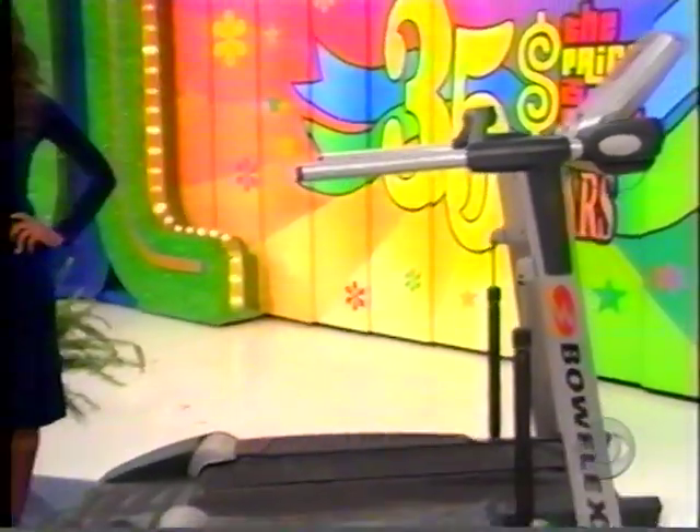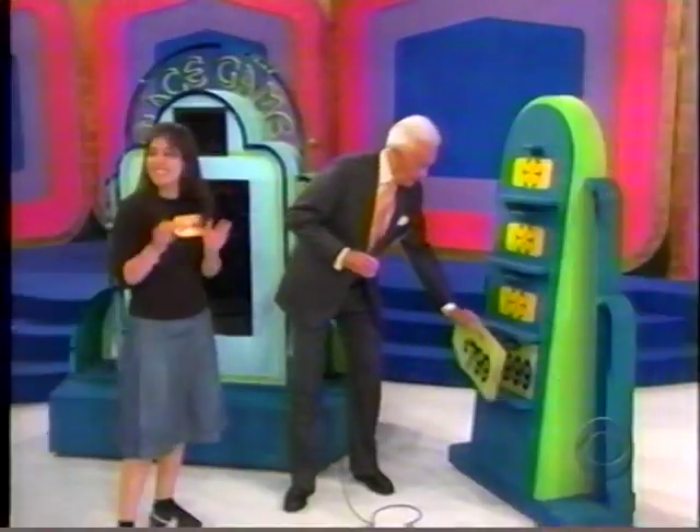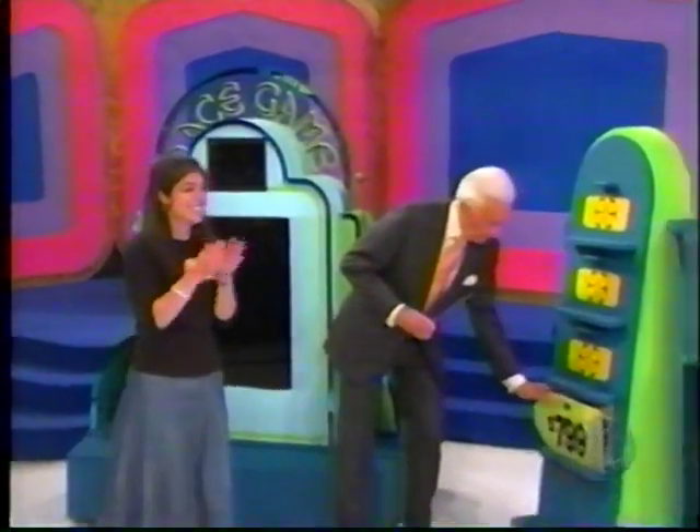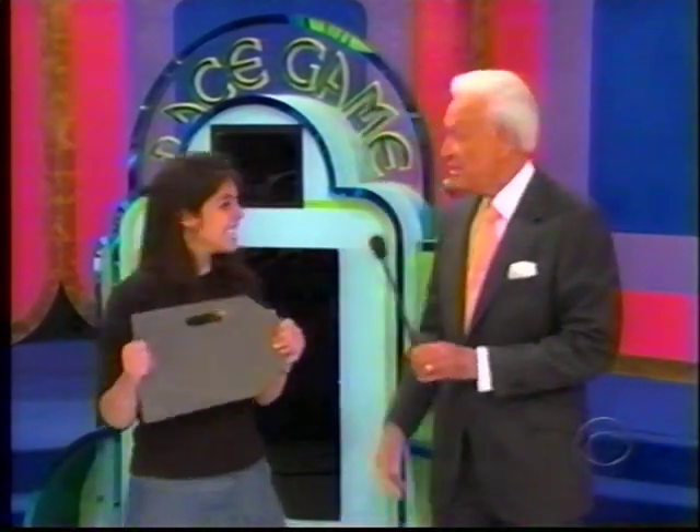Discover why you'll get the high-calorie burn of running just by walking. Sharon is from Brooklyn, and 21 years ago her mama was on The Price is Right — and she won the showcase.